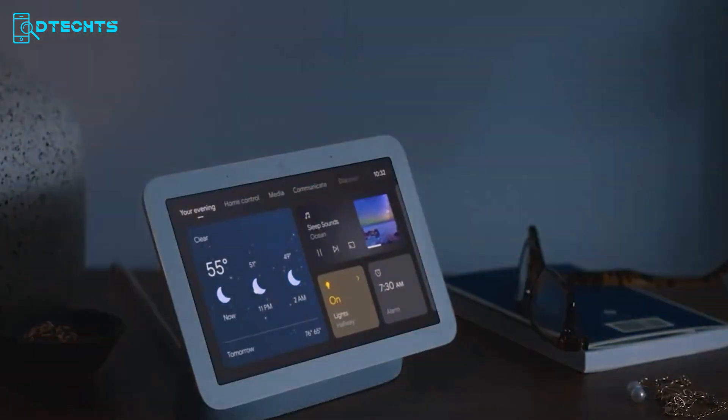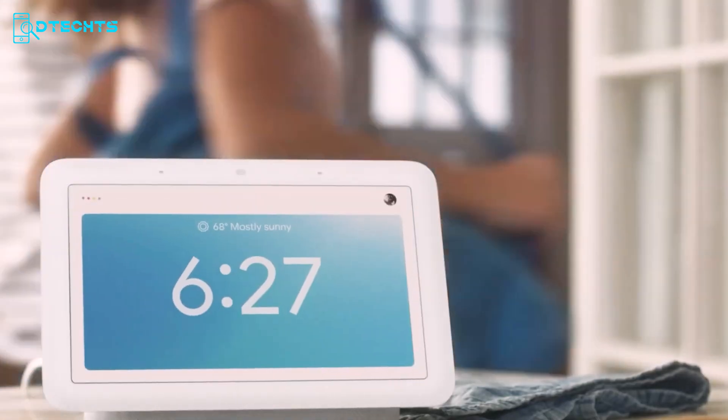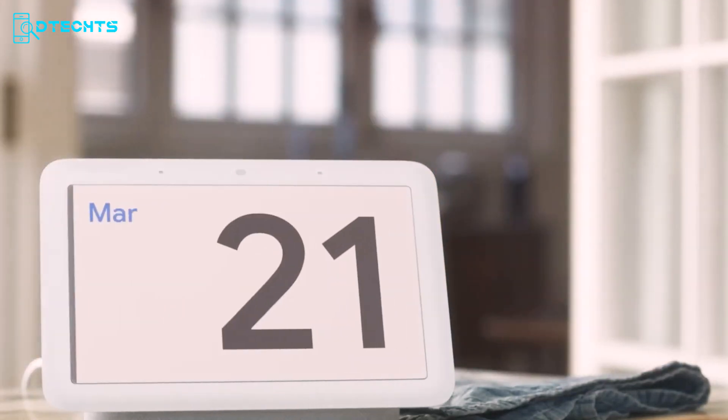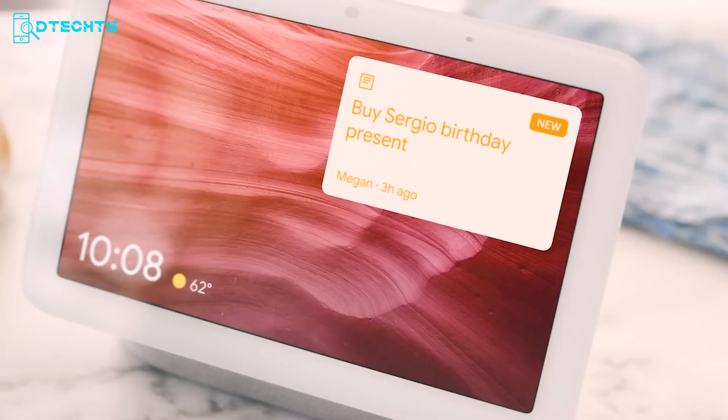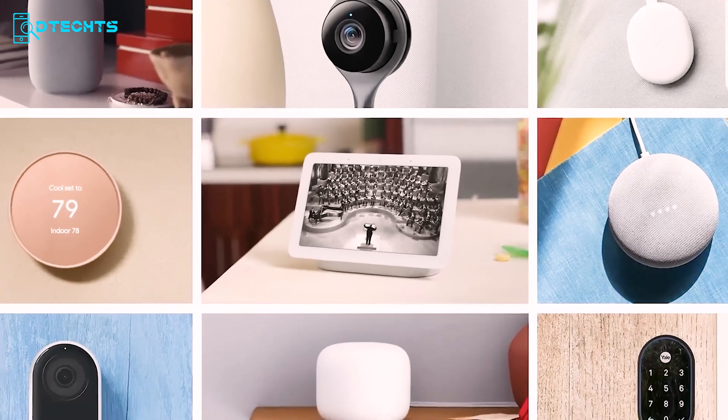Want better sleep? The Hub's sleep-sensing feature tracks your sleep patterns and provides personalized tips for improvement, all without a camera. Whether you're checking the weather, following a recipe, or managing your daily tasks, the Google Nest Hub makes life smoother and smarter. Experience a more connected lifestyle with this versatile addition to your home automation setup.